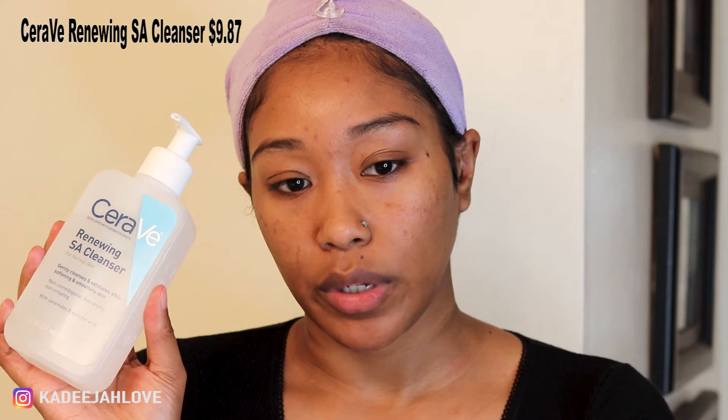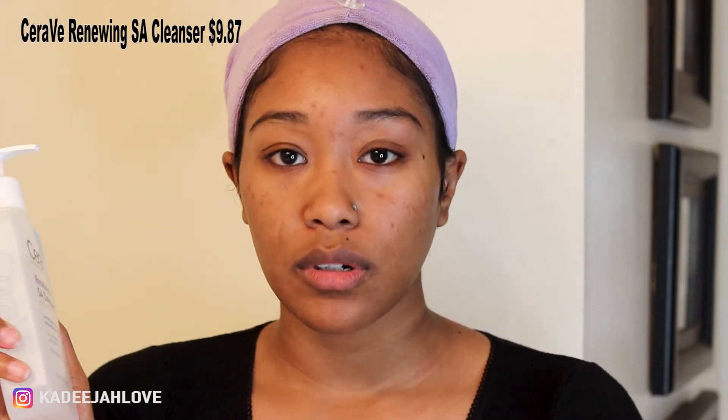The first step to washing my face is putting this headband on so my hair doesn't get wet or get all over my face. Then we're going to use the CeraVe Renewing Salicylic Acid Cleanser. This is a cleanser I just ordered off Amazon about a week ago, and so far it's been working. It's really gentle — it exfoliates while softening and smoothing skin, and it has salicylic acid, which is great for fighting acne breakouts.